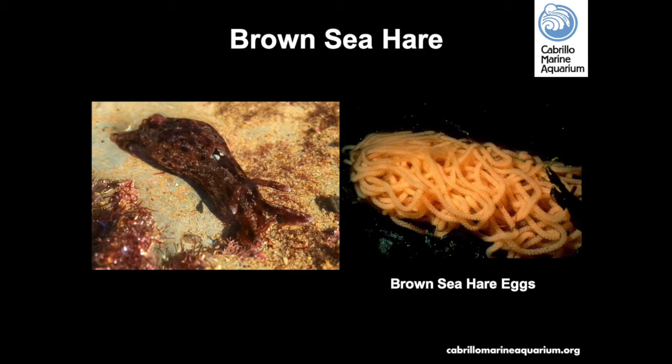Brown sea hares can be seen in mid and low tide zones, grazing on red algae. They have the ability to ink — usually when threatened or injured — releasing a mucus-like purple ink. Sea hares have a short life cycle of approximately one year. They are hermaphrodites and lay eggs like other sea slugs. The distinctive orange strands of eggs darken over nine days and are ready to hatch into free-floating plankton within 10 to 12 days.